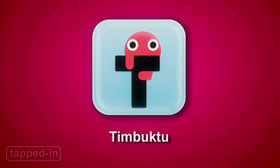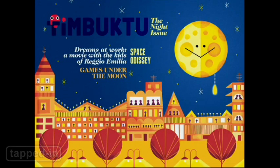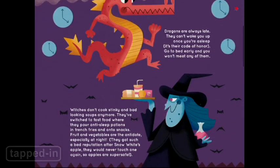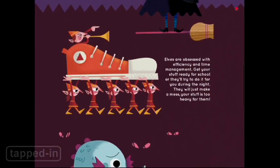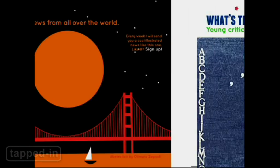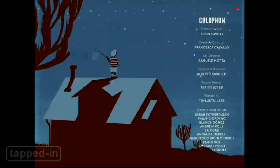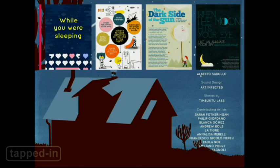Timbuktu is the first iPad magazine for kids. The first issue is packed with games, news stories, and fun activities. Timbuktu is best for kids who can read, but younger ones can still enjoy the gorgeous illustrations and interactive design. No doubt they'll come away more enlightened than playing an hour of Angry Birds. Even better, there are no ads, and it's free — for now.